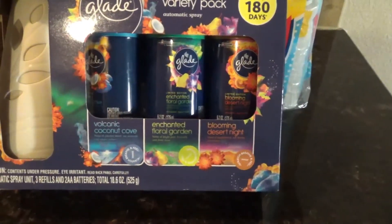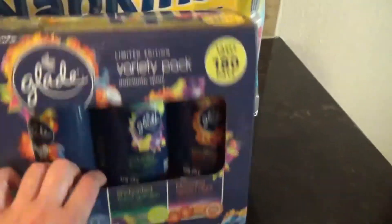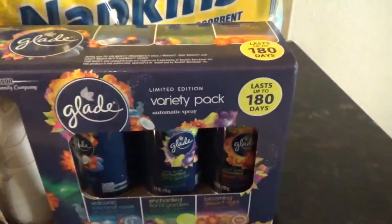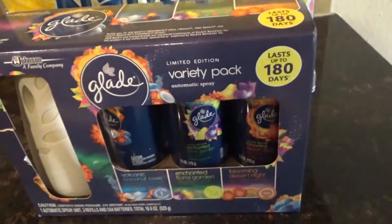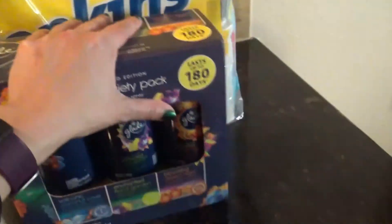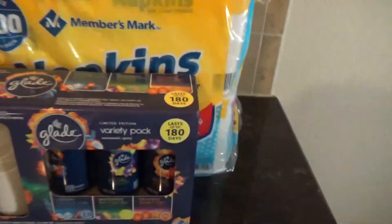I don't know which one I like best, so that's why I got all three. Now I'll have to go buy another holder since I have four air fresheners. We also got a 35-pound bag of the Member's Mark dog food — I believe it's the grain-free lamb and rice formula. That's it for now, guys — promise, bye!